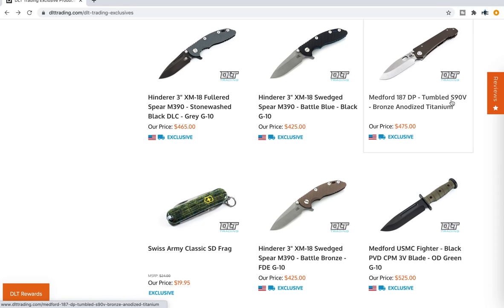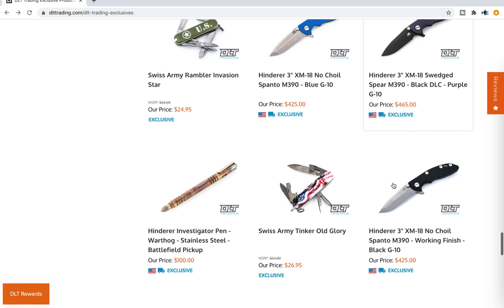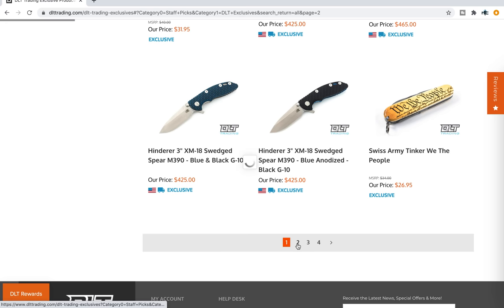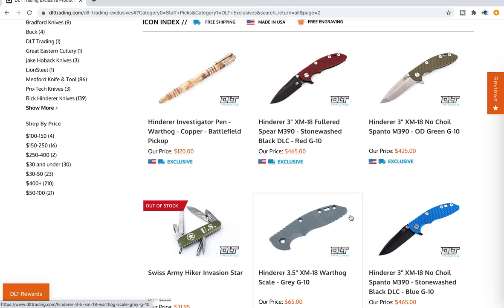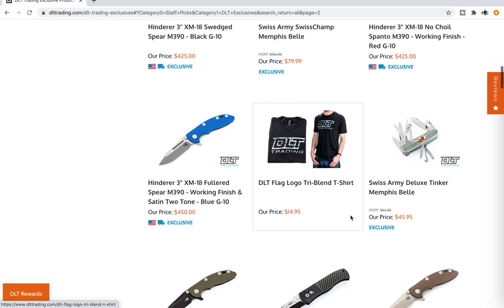The S90V Medfords — this is where you get those. DLT Trading has all the S90V Medford stuff. Warthog Investigator pins through Hinderer — pretty cool. Tons and tons of different Hinderer variants. It's just insane. I'll link specifically all the exclusive Hinderer stuff and Hinderer knives in general through DLT, because even if you're not actually considering buying one right now, it's impressive just to look through. I find myself looking through DLT's Hinderer stuff just to pass the time because I just like looking at them.